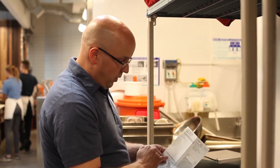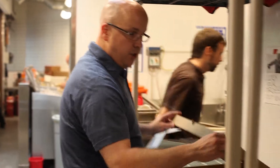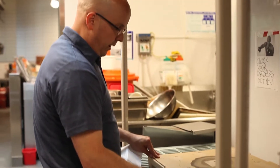The next thing it's going to ask for is condiments — cheese and peppers. On a 17-inch you get two cheese and two peppers. We'll close that up.